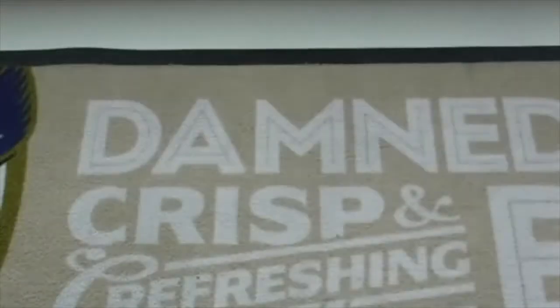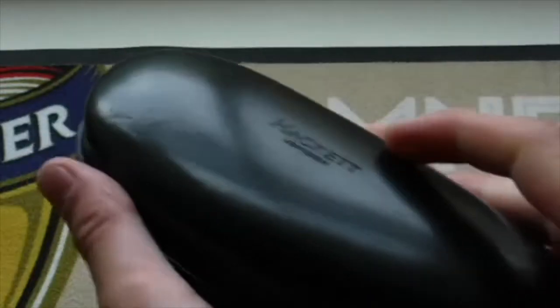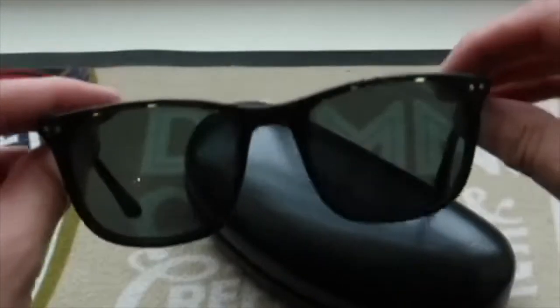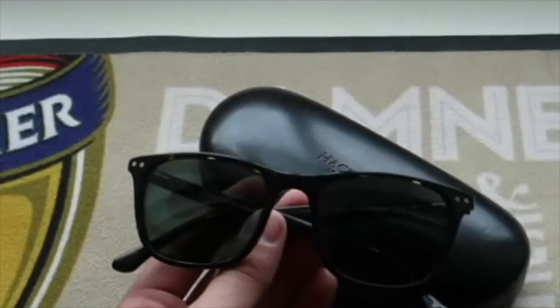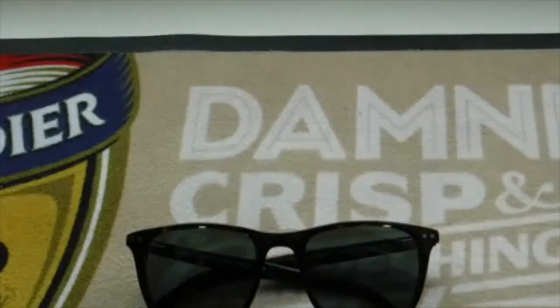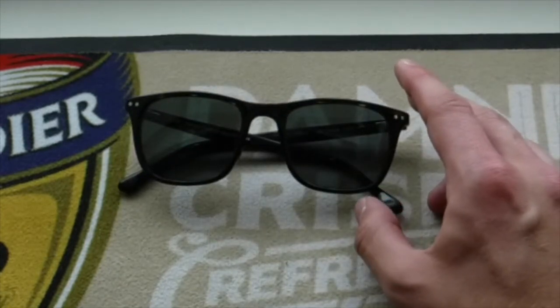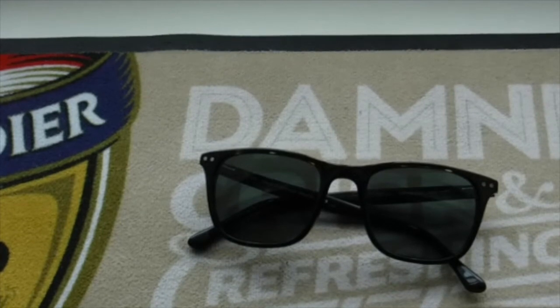I almost forgot — I always carry a pair of sunglasses. These are Hackett London Bespoke sunglasses in a tortoiseshell style with category three UV protection. They cost around £80 — they don't make them anymore so you might find them cheaper now. They come in a nice protective felt-lined Hackett case. I think it's important not to go cheap with sunglasses — a good quality pair won't break or fall apart. Always good to have them with you to protect your eyes.